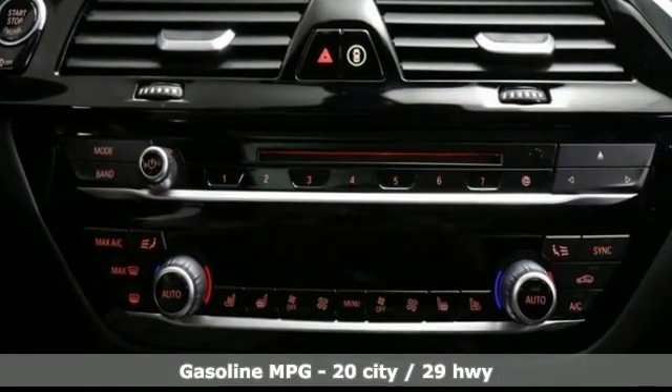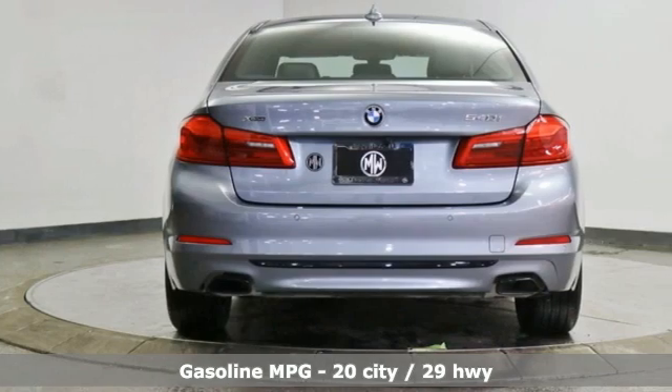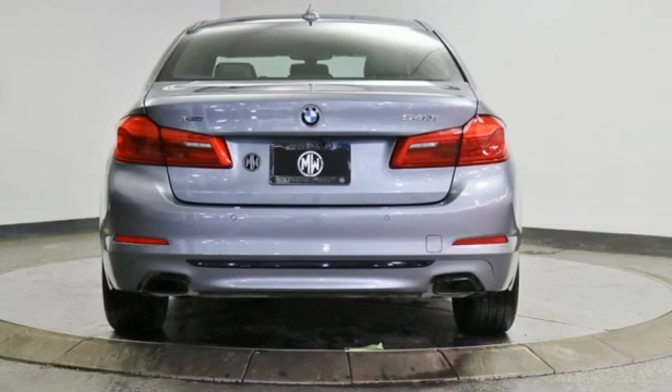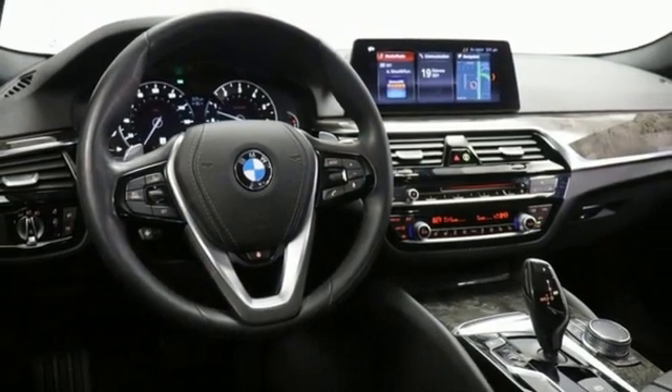And it comes with all the amenities you need: integrated navigation system, dual zone climate control, Wi-Fi hotspot, power sliding and tilting sunroof, and an intercooled turbo i6 engine.